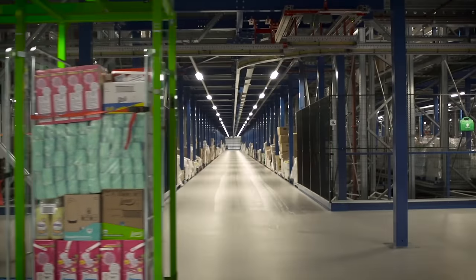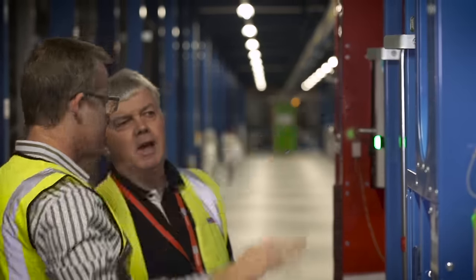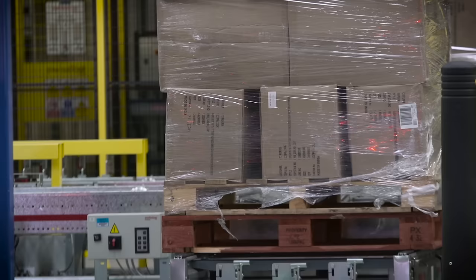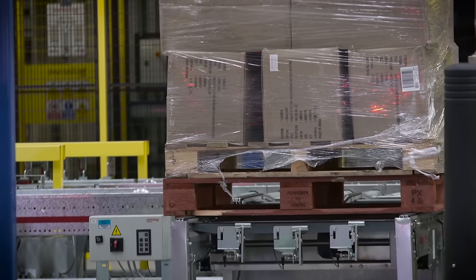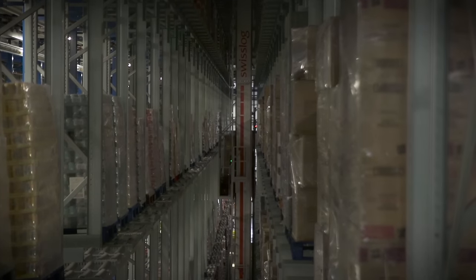Its new facility in Amesbury is designed to handle this increased volume. Upon arrival, the majority of palletized goods are transported by forklift to a monorail system, which feeds the site's High Bay warehouse, served by 21 Vectura pallet cranes.